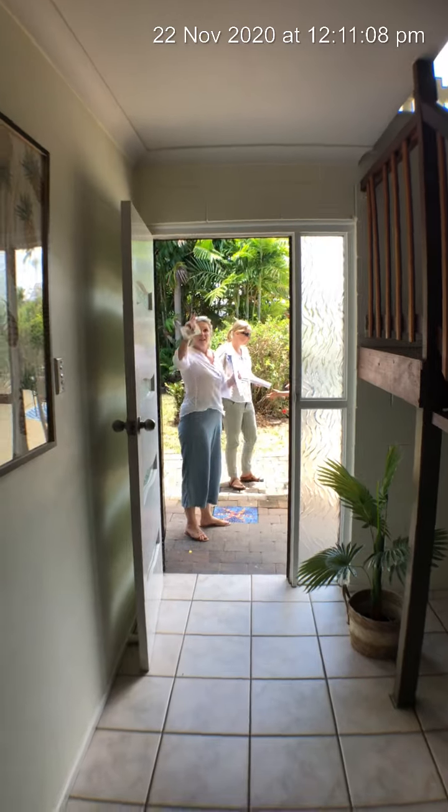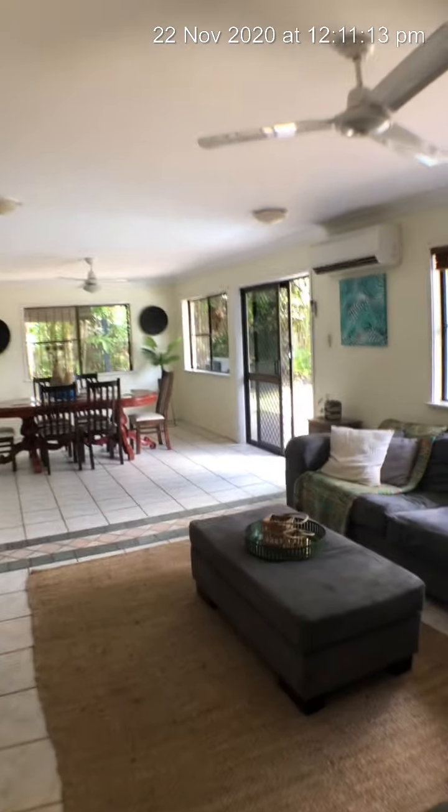Alright, there we go — 17 Masuda. Contact Suzanne Cavalwood. There she is waving away in the background for an inspection today. Bye now.